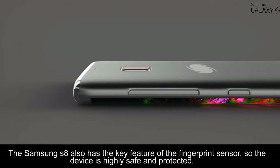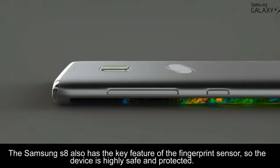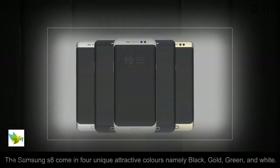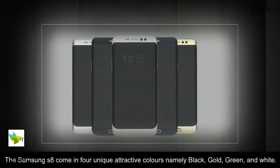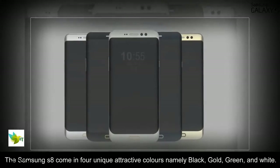The Samsung S8 also has the key feature of a fingerprint sensor, so the device is highly safe and protected. The Samsung S8 comes in four unique attractive colors: black, gold, green, and white.